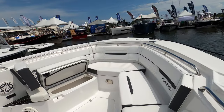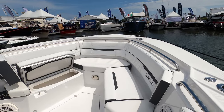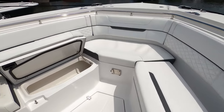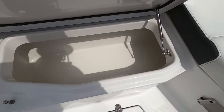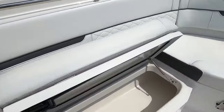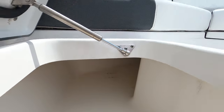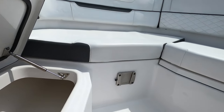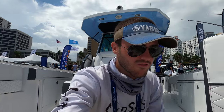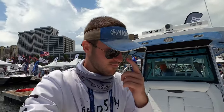At first glance you might not think those are rod holders, but they are — fantastic, great job Blackfin. Up in the front we have nice U-shaped seating with back cushions, and these do flip open to become wells. You can use them for dry storage or throw fish in there. They actually go up and around the front console, so there's plenty of room.